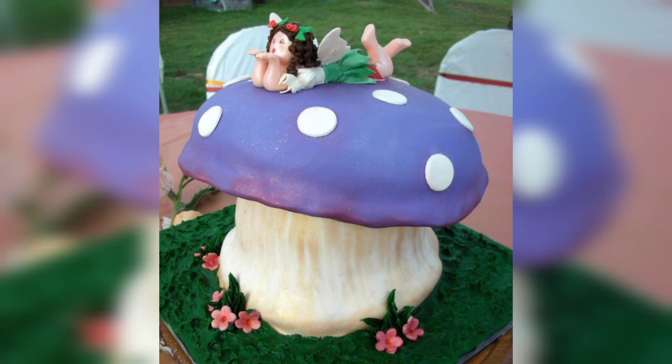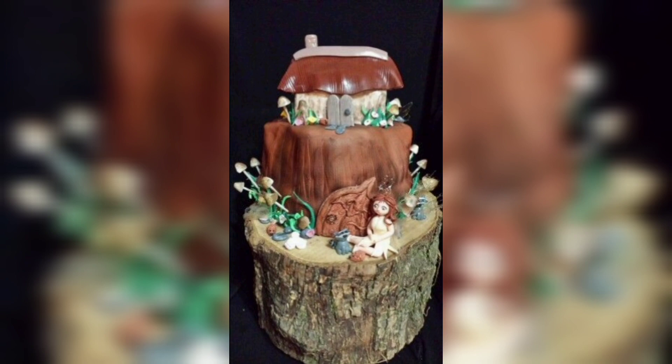yummy cake recipes, healthy food ideas and food tutorials. We have something for everyone. Today we will share with you fairy tale cake designs and decorating ideas.